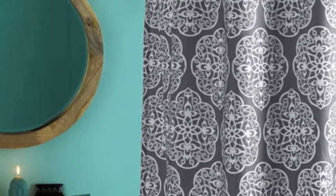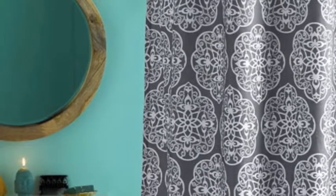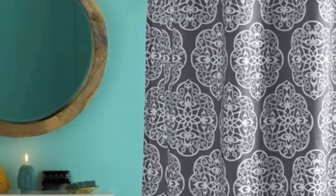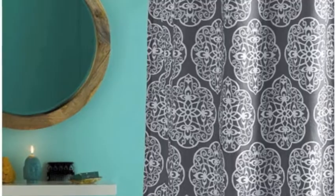You have four different styles to choose from. This is the Harmony Shower Curtain, which is a gray shower curtain with these big white medallions, which will bring a big, bold pattern to your bathroom.